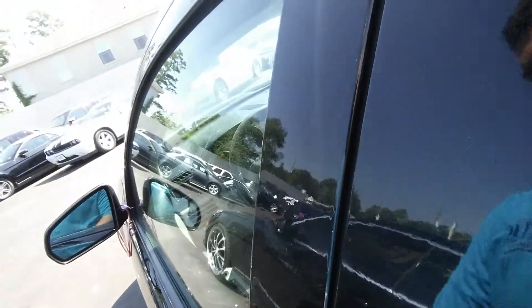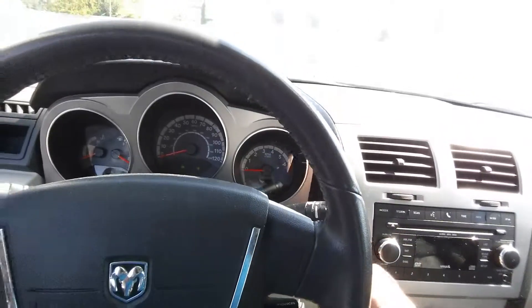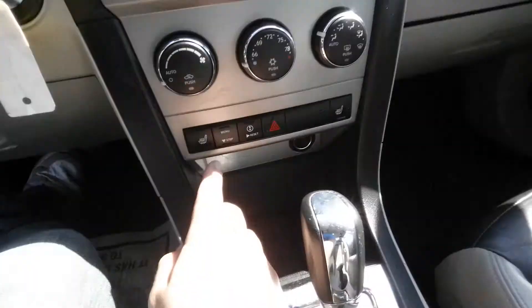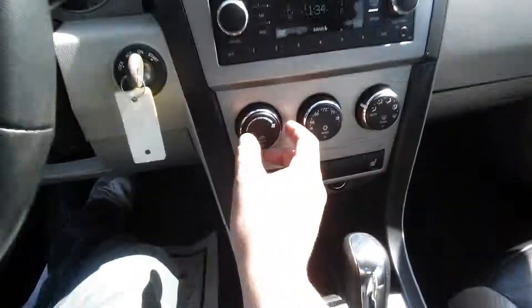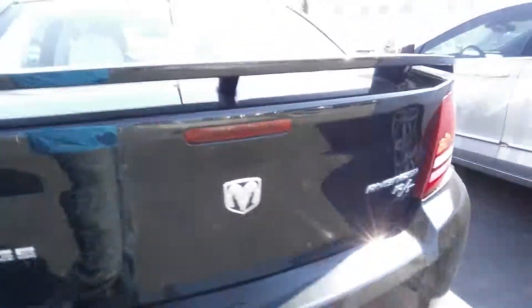This one I do have a key to. The alarm works — that's always good. Starts right up. Heated seats, which might come in handy the next couple of months. This is the RT edition.